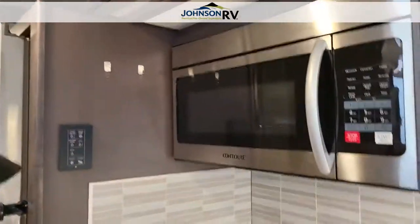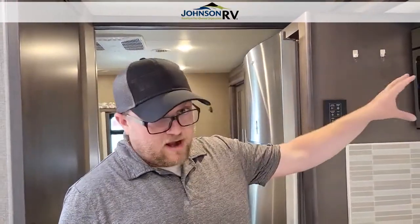Moving back to the kitchen, we've got a convection microwave, so you can bake cookies or something like that while you're on a trip.